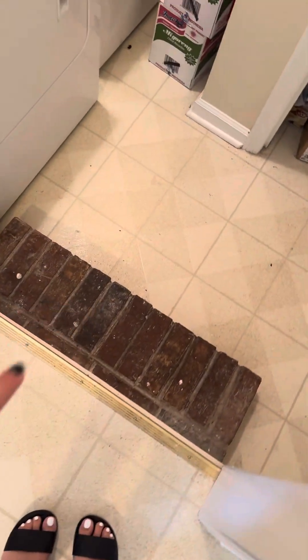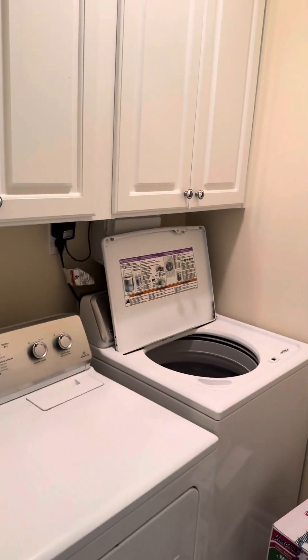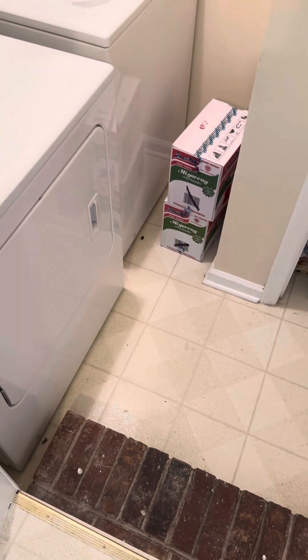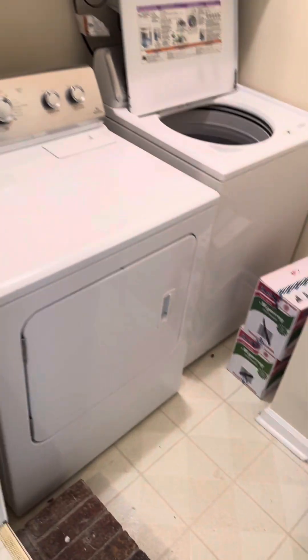You do have a step down going into the laundry room, but you do have overhead storage. A coat closet here, and then your one-car garage is to the right. It's not overly large, as you can see, but still nice to have.